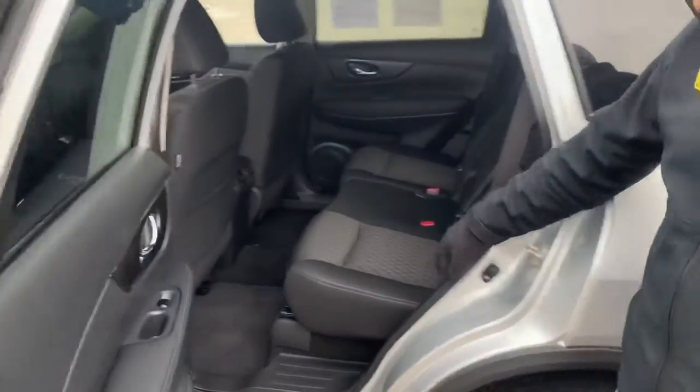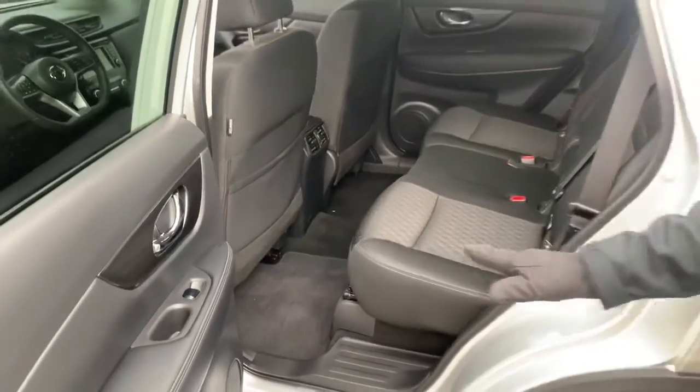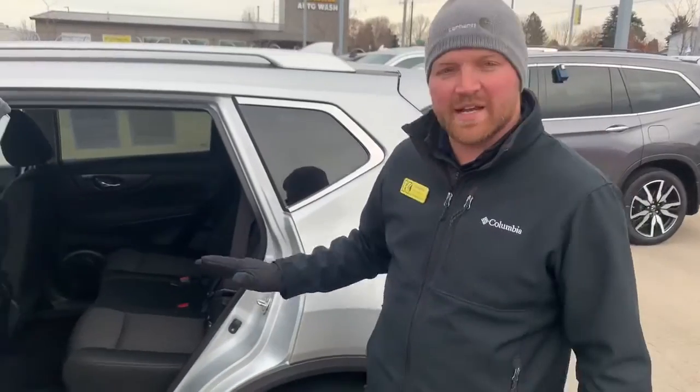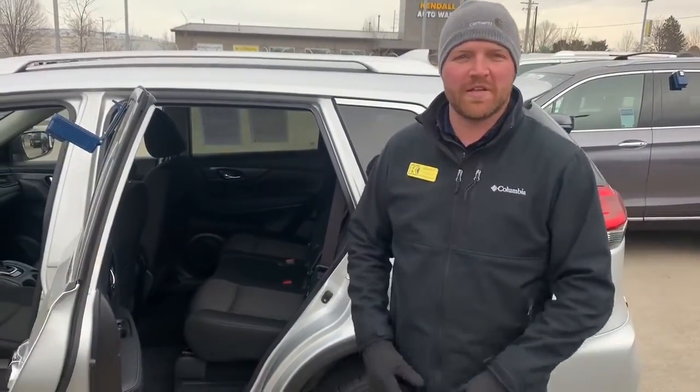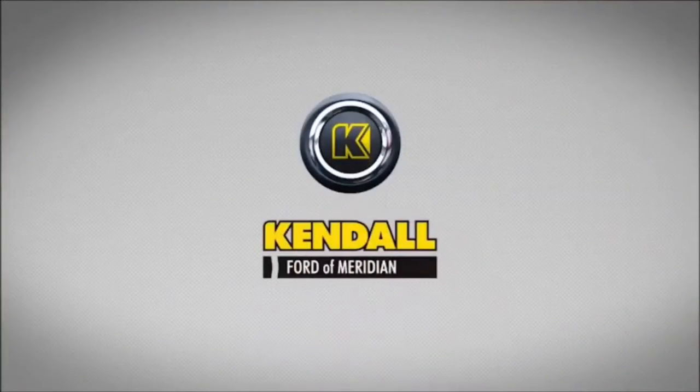If you take a look around back you can tell that the cloth is very well taken care of. This is a one-owner car as well. I would love to go over many of the other features that it has, so feel free to come on down to Kindle Ford Meridian at the Used Car Superstore. Thanks. Kindle, let's start something great.